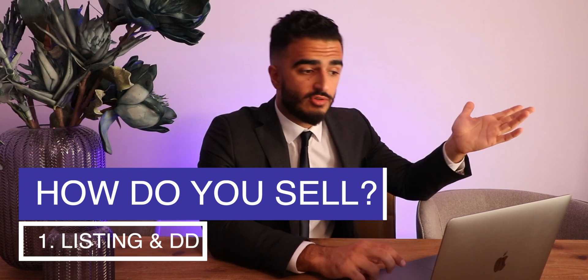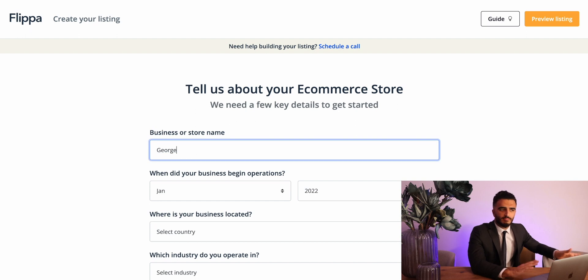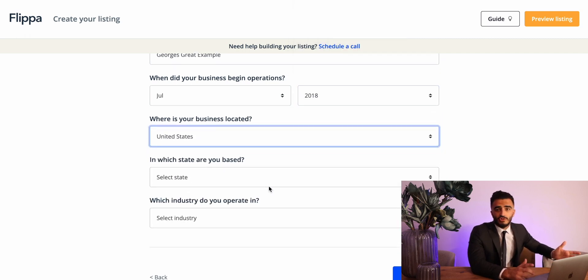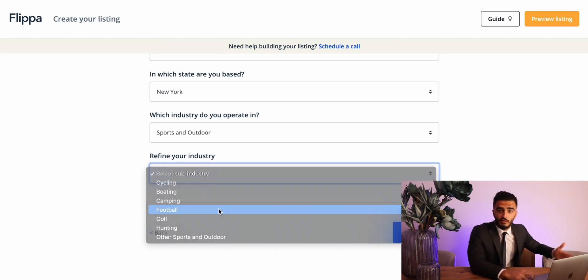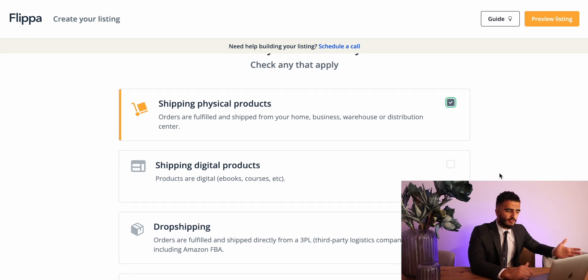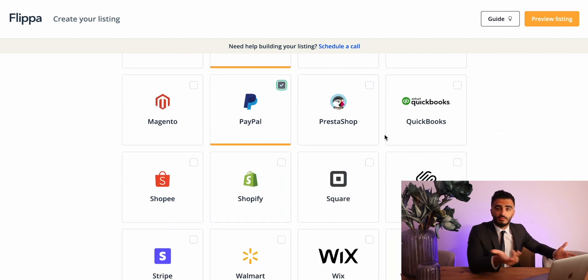Step one to selling on Flippa: listing and documentation. The selling process is a bit different. The first step is to list your business, which is a pretty smooth process — I've done it many times. A few years back you had to manually enter numbers, but now you can just upload a P&L. They have a lot more people working at Flippa now, so they kind of do it for you, which is great. The more information you provide, the better — buyers like to see more about something they're potentially going to purchase. It's behind a confidential NDA, so you can provide as much info as you want and it's safe. You can link your Google Analytics, your Shopify back-end, and other platforms like Stripe — you can't make up those numbers, it's fact, and it really incentivizes buyers.